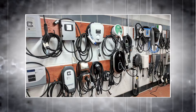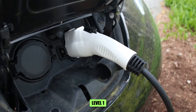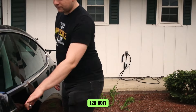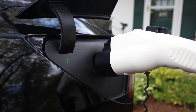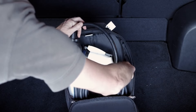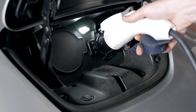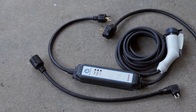Now let's dig deeper to learn about various EV chargers. A Level 1 charger is the most basic and widely accessible type of EV charger, making it a convenient starting point for many EV owners. These chargers utilize a standard 120-volt household outlet, meaning no special installation or electrical work is typically required. This ease of setup makes Level 1 chargers an appealing option, especially for those new to electric vehicles or those with limited daily driving ranges.